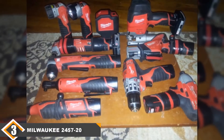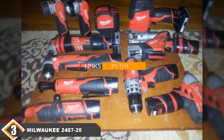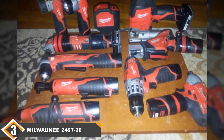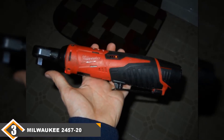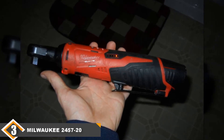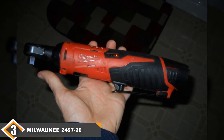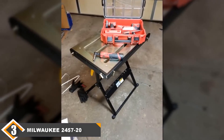The number 3 position is held by the Milwaukee 2457-20 M12. The Milwaukee 2457-20 M12 was our choice for the best for the money. Not only can you get it for a great price, but it also comes with a ton of great features that make it a great overall tool. It comes with 35 foot-pounds of force, though some users have reported getting up to 40 out of this model, giving you great torque. It also comes with a variable speed trigger, giving you control over each step of the loosening and tightening processes.